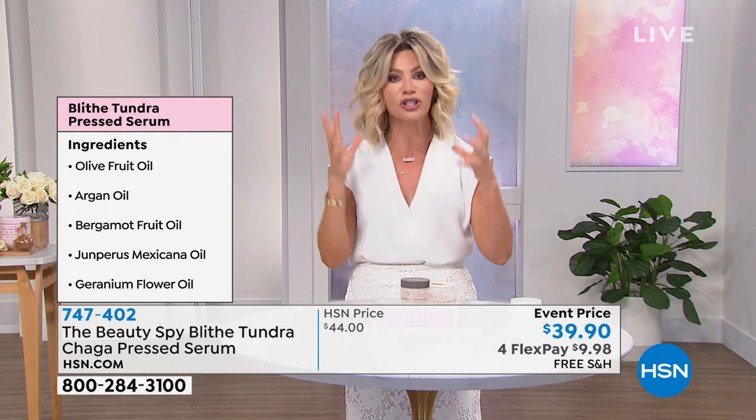This is designed for thin, parched, dehydrated skin — thin, sagging skin. You not only want to firm it up, but you want to continue to protect it. That's what this unique chaga mushroom is all about.